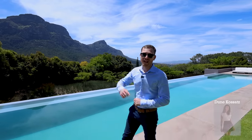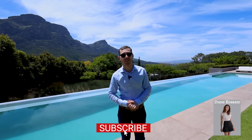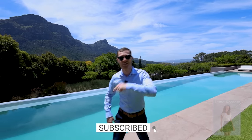But before we do, I'd like to thank the listing agent, Dune CoSats, for inviting us back out to Cape Town to get this on the market for you guys. Alright, let's begin the tour.